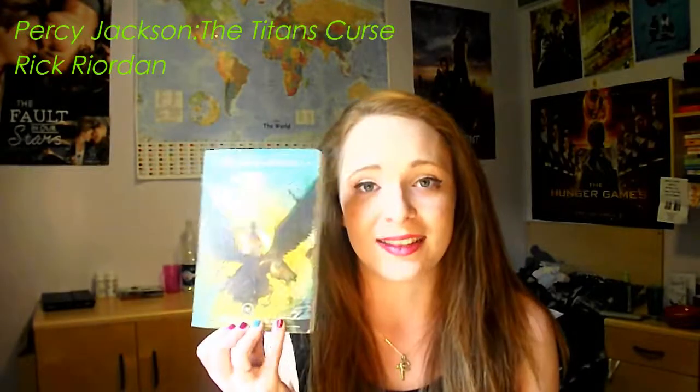My readathon TBR actually consists of four books, but one of them is really big so I think that's it. My first book in the readathon is Percy Jackson and the Titan's Curse. This is using the green and the yellow on the spine.